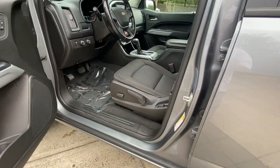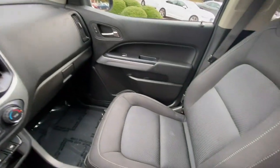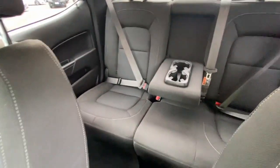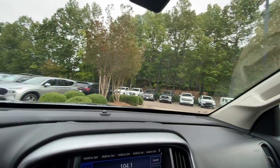The following are some of this vehicle's highlighted options: keyless entry, satellite radio, V6 cylinder engine, backup camera, four-wheel drive, Bluetooth connection, steering wheel audio controls, alarm, power driver seat, aluminum wheels.